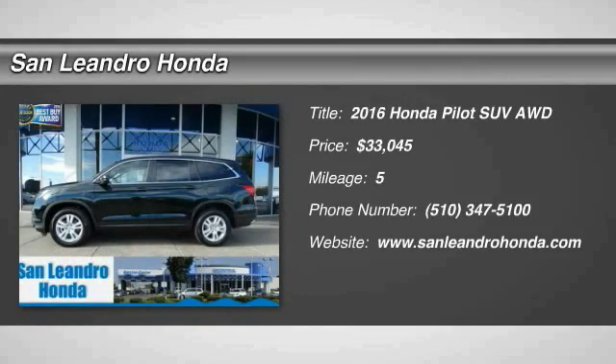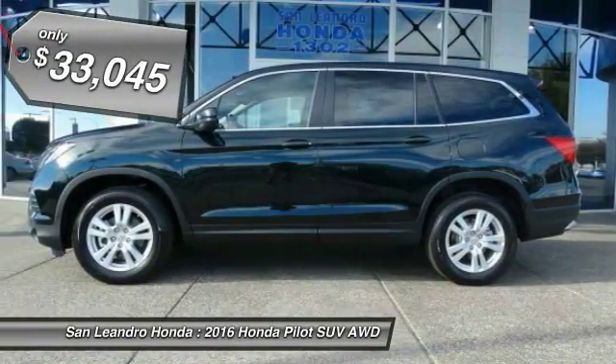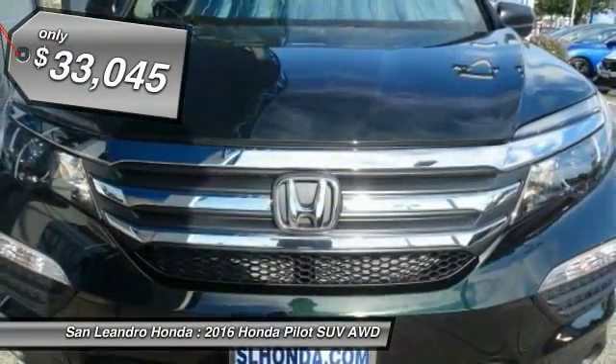2016 Pilot — optimal utility, indulgent interior, powerful performer. You'll be ready for almost anything in the Honda Pilot, and it is priced below $35,000.